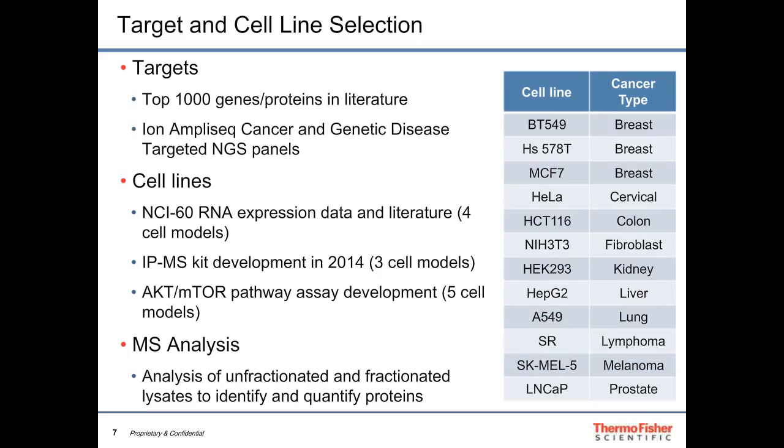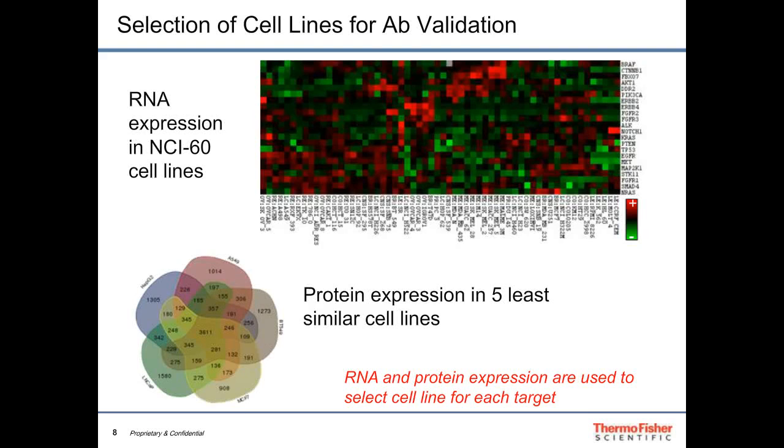We chose 12 different cell lines representing a variety of cancer types. We grew those cells, lysed them, prepared the proteins, digested the peptides, and then analyzed those peptides either unfractionated from the lysate or fractionated with high-pH reverse-phase spin columns. As an example, we looked at the 22 genes on the ion AmpliSeq colon and lung cancer panel.